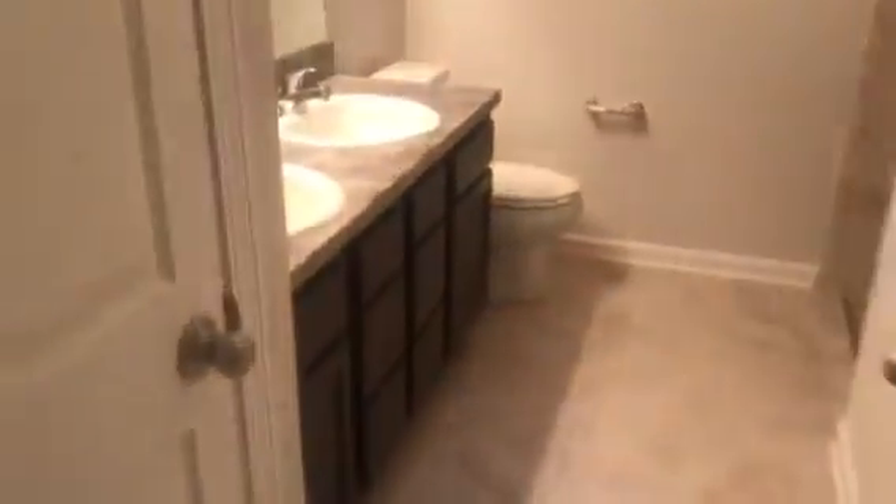And then the master bedroom is bedroom four. It has a walk-in closet. And the master bath with a double vanity and a tile shower.